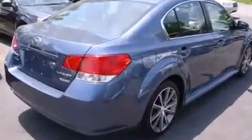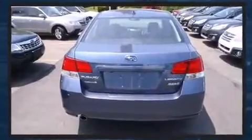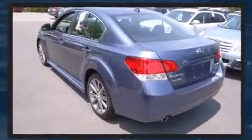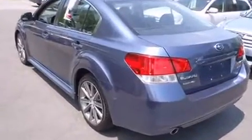It's equipped with tons of terrific amenities, but it won't break your budget. Like heated seats, an automatic dimming rear-view mirror, power moonroof, and one-touch window functionality.